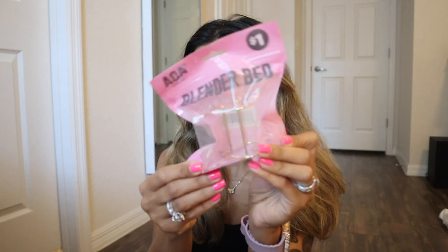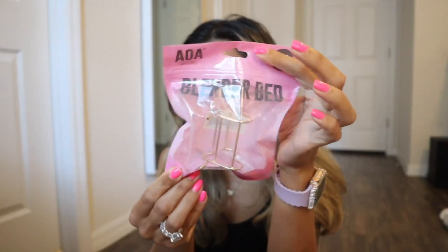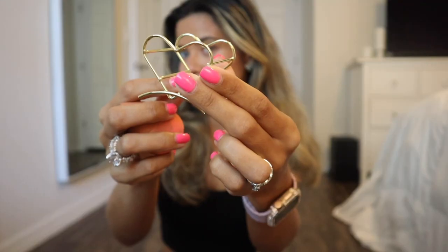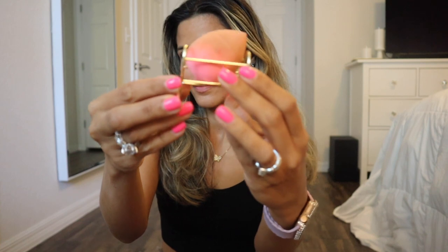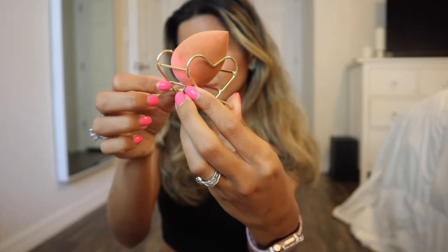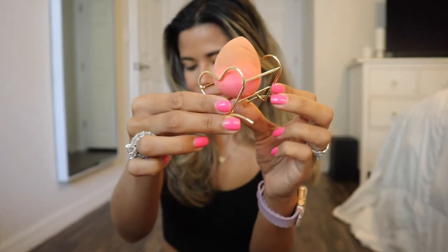The next thing is the blender bed — actually a sponge holder to be specific. I got the gold one and it's in the shape of a heart. I'm hoping they make holders for the mini sponges so I can get the whole set. This is going to look so cute with my big sponge, and I love the Shop Miss A sponges too. I'll put a link down below for that sponge. You can always bring this when you travel so you have a spot for your sponge at the hotel.